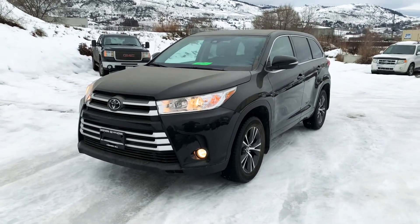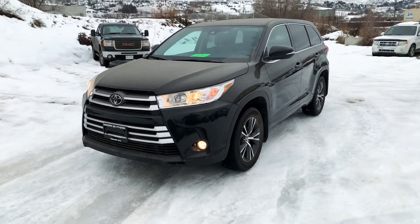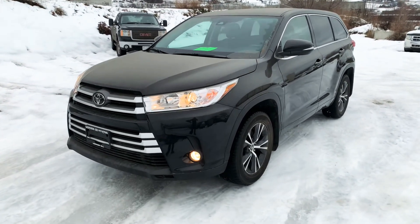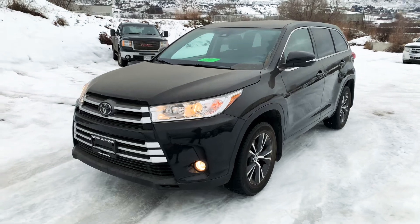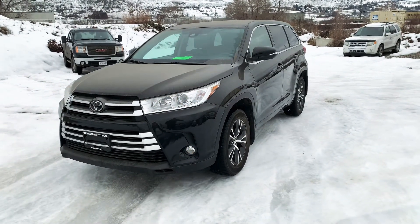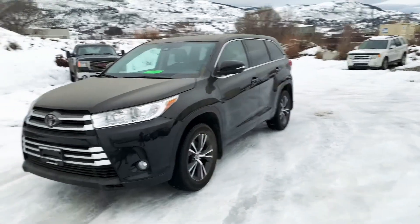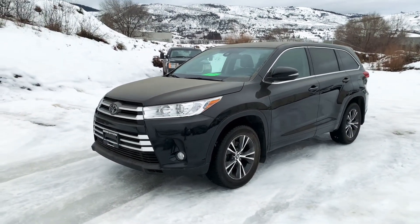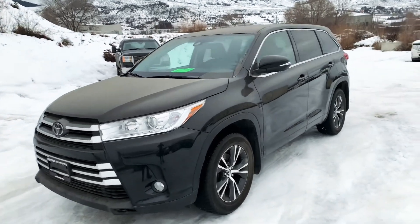Hey, good morning Randy, it's Jesse over at Vernon Hyundai. Just wanted to send you that quick little video on our 2017 Toyota Highlander LE all-wheel drive. Great choice of vehicle, by the way — I actually used to work for Toyota for a few years, and even though my heart's over at Hyundai, I do still really enjoy the Toyota product.